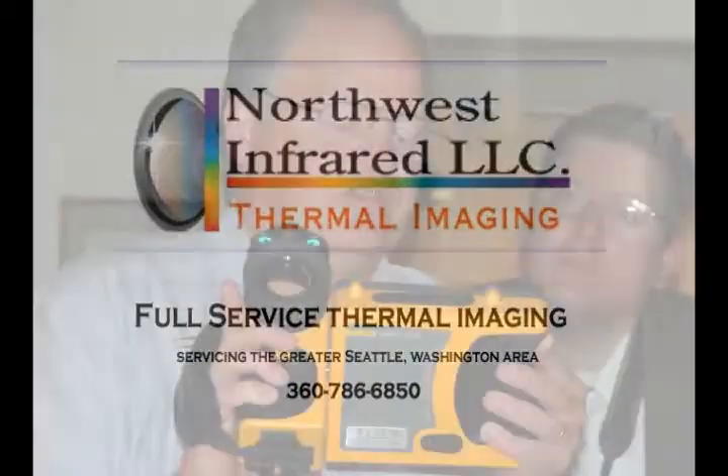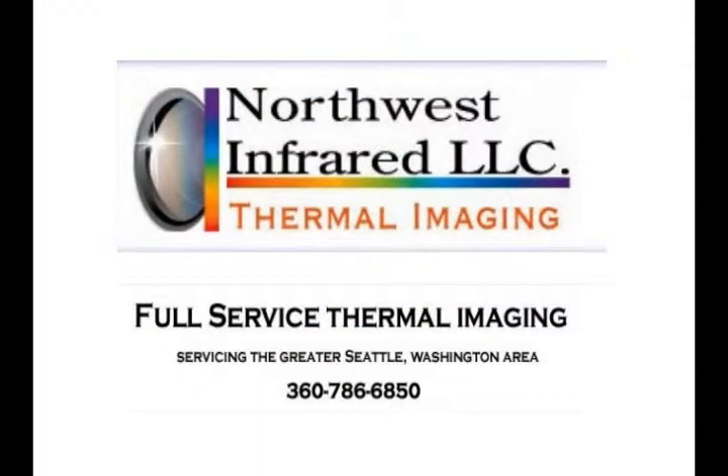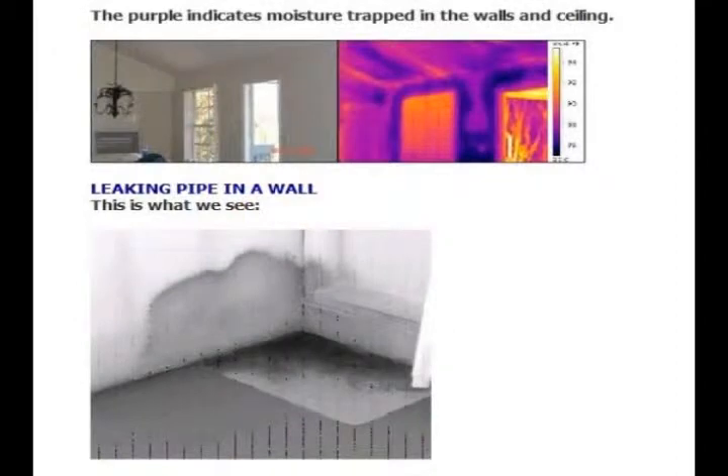Hi, this is Brent with Northwest Infrared. We're here to talk a little bit about water and how to find it. Water is a wonderful thing, until it leaks into your home or your office.